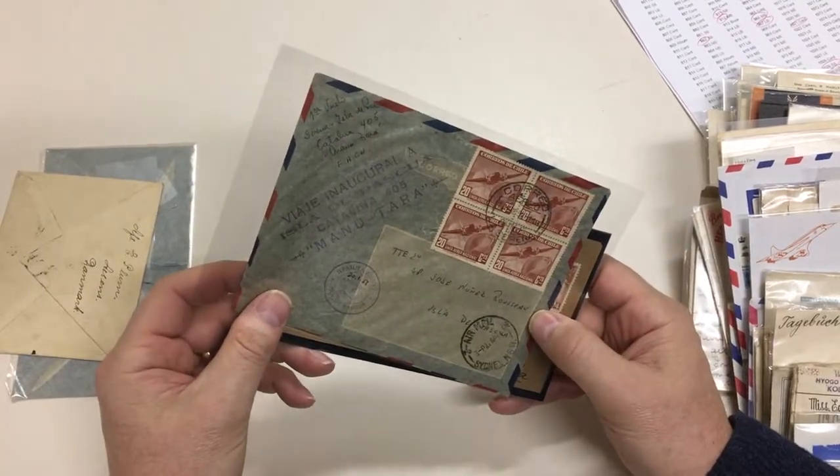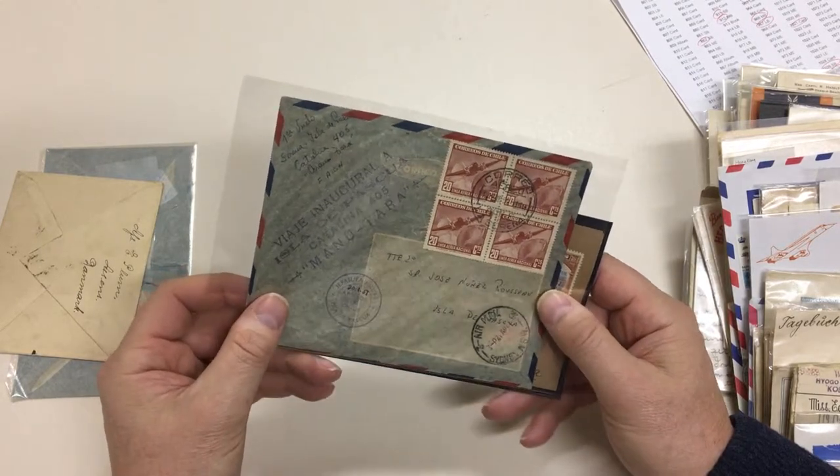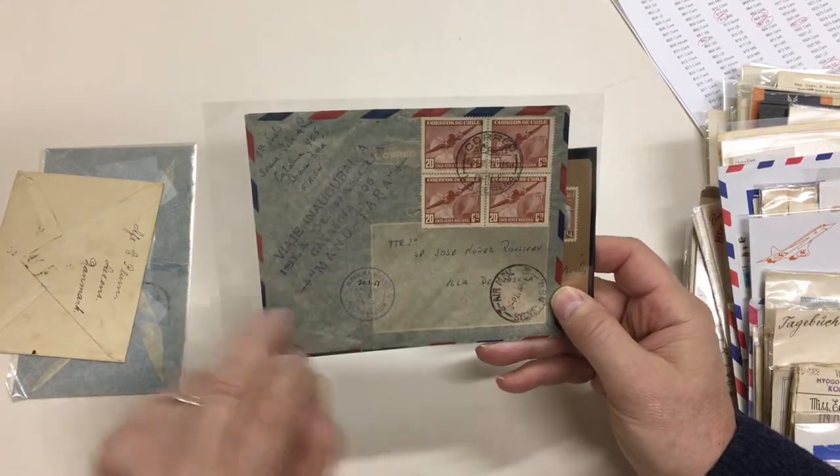Chile: first flight to Easter Island by Catalina, and that's the Easter Island cachet there.